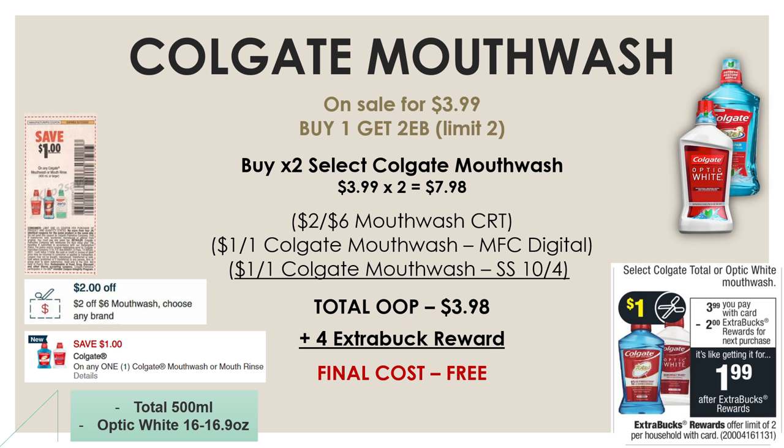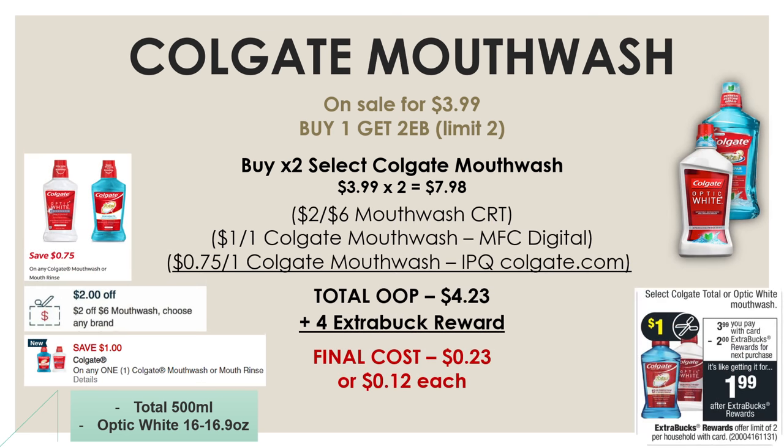If you have a $2-off-6 mouthwash CRT, you'll be able to pick up two of these mouthwashes for completely free. Pick up two, use your $2-off-6 CRT, the $1 manufacturer digital, and the $1 insert coupon from SmartSource on October 4th — this brings your total out-of-pocket to $3.98, and you get back a $4 extra buck reward, so both mouthwashes are completely free. If you don't have insert coupons, there's an internet printable for $0.75 off of one Colgate mouthwash available at colgate.com. Using the $2-off-6, the $1 manufacturer digital, and the $0.75 internet printable, your total out-of-pocket is $4.23, and after that $4 extra buck reward, your final cost is $0.23 for both or just $0.12 each.